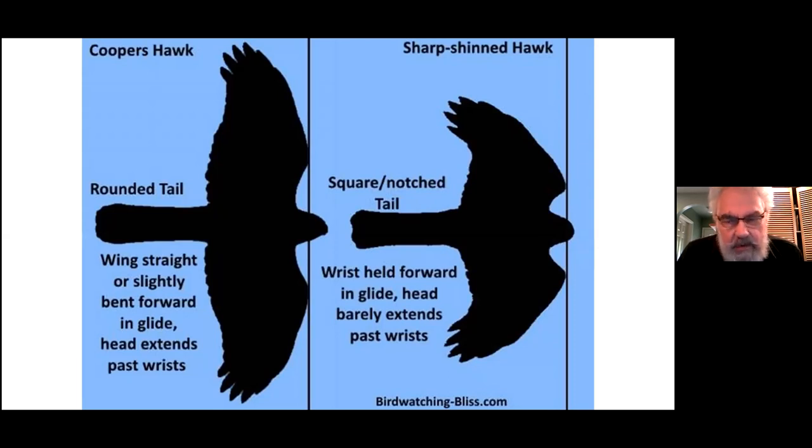With all predatory birds, the male is smaller than the female. Females are always bigger than the males — that goes for all hawks and owls. No one has really worked out exactly why. One theory is that the female has to be bigger to stop the male from eating the young.